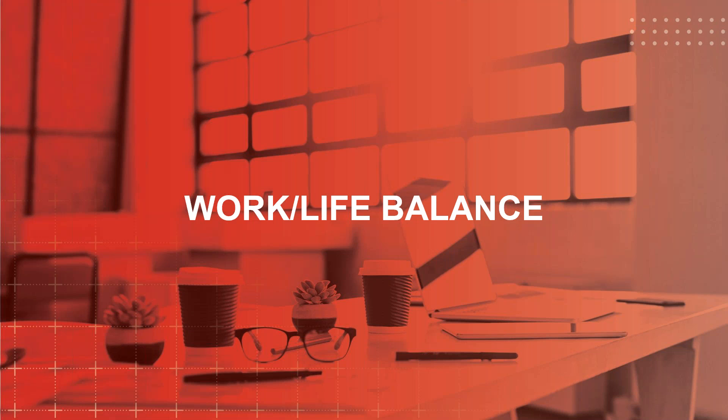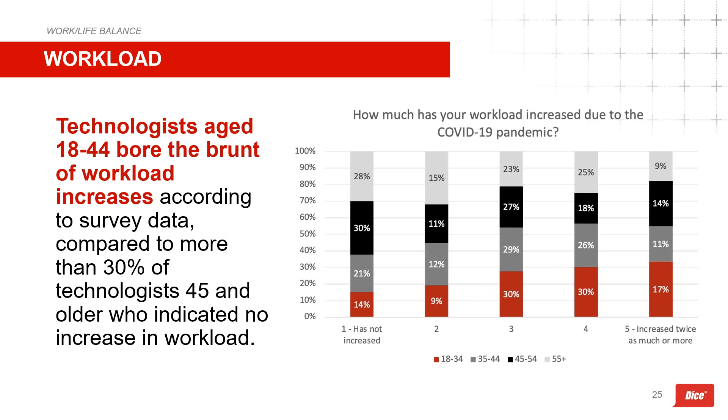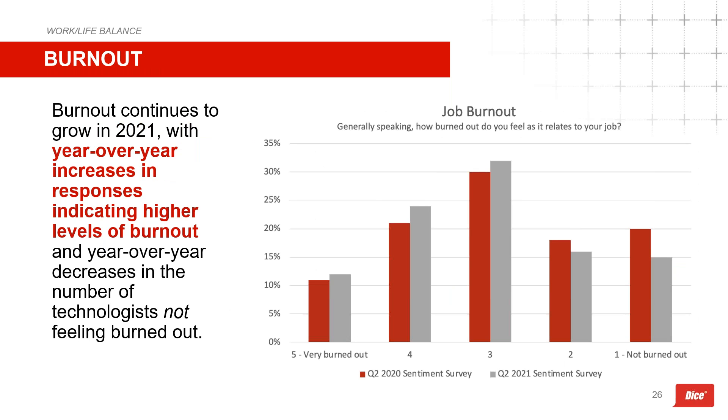Switching to work-life balance: the majority of technologists saw an increase in workload due to the pandemic, with only 16 percent reporting no increase at all. For those age 45 and above, 30 percent reported no workload increase. Technologists aged 18 to 44 were more likely to see workload increases of one to two times or more. Alongside increased workloads, the number of technologists feeling some level of burnout has also increased between Q2 2020 and Q2 2021. Any technologist approaching burnout in a market like today's likely has quite a few other options if they choose to look.